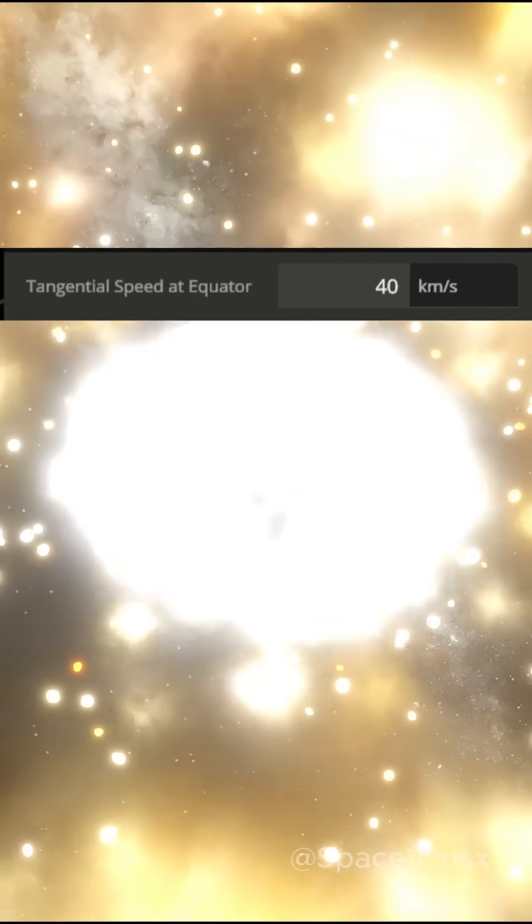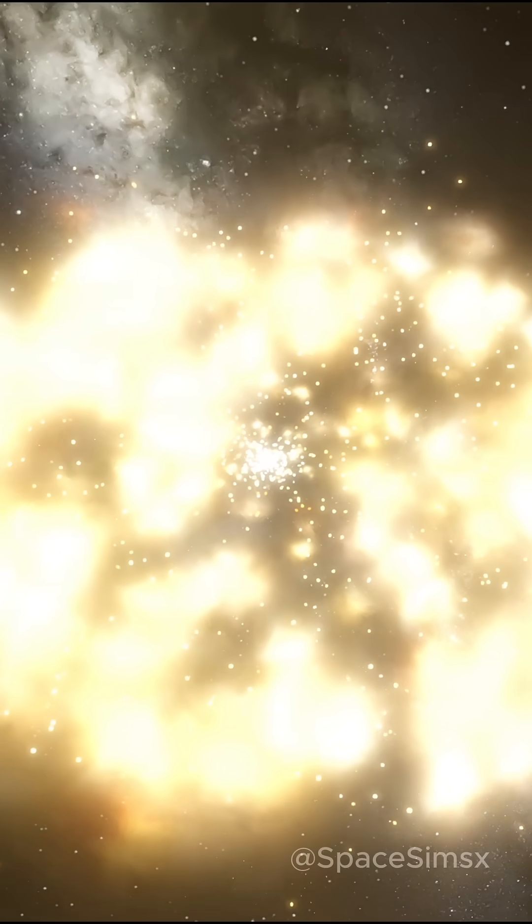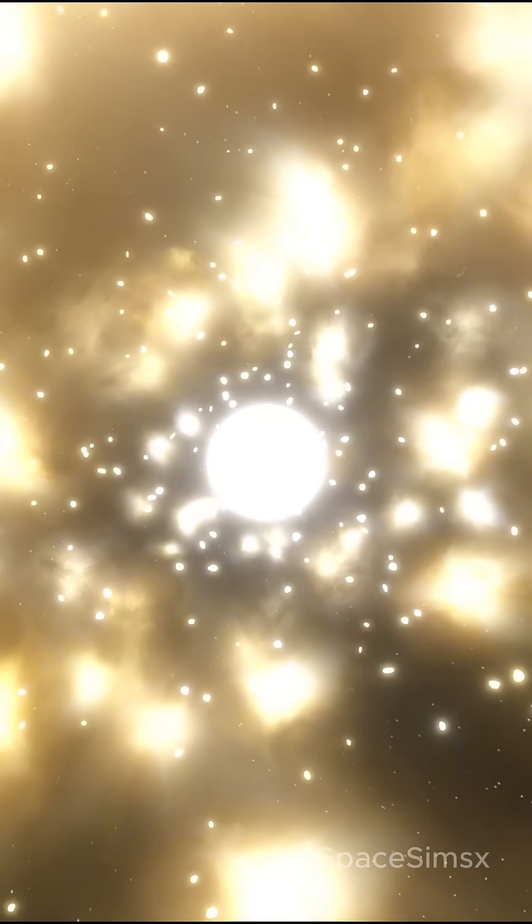Finally, at 40 km per second, the Earth completely destroys itself, tearing itself apart and flinging its outer layers into space. The only thing that would remain is the glowing hot core of our planet.